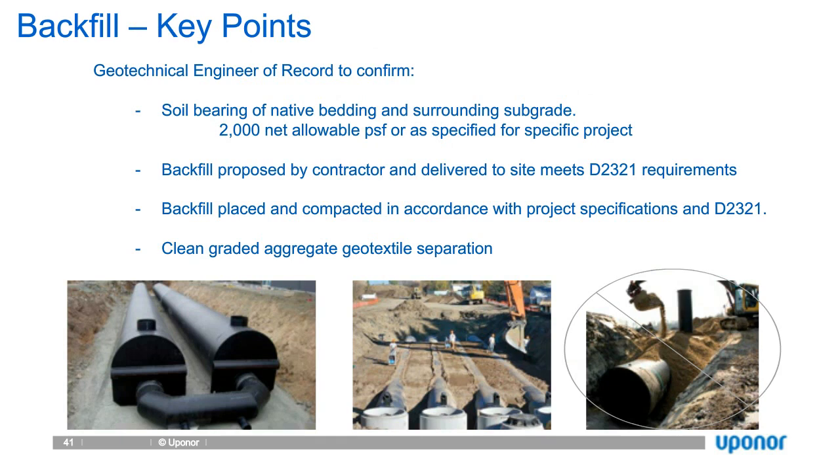Key points: the geotech of record should confirm that native soil has at least 2,000 PSF bearing capacity. We're meeting ASTM D2321 and compacting in accordance with that standard. Contractors have been known to bait and switch material and claim that 57 stone is self-compacting — nothing is self-compacting. We like to make sure we get confirmation of compaction using a calibrated nuclear penetrometer, confirming everything is compacted to 90% Proctor. If needed, geotextile should be used as well.